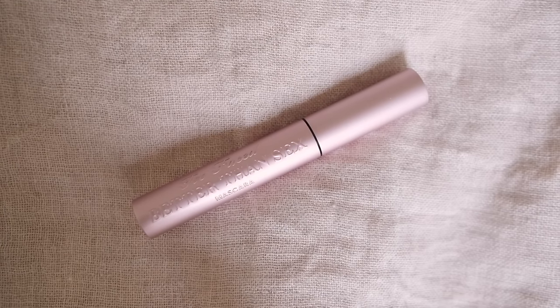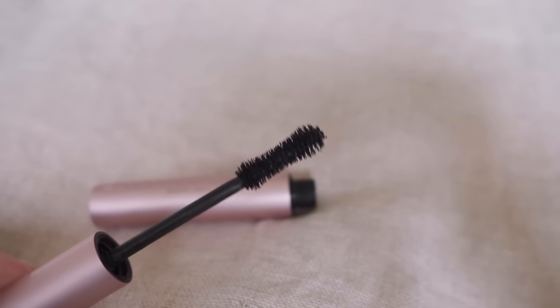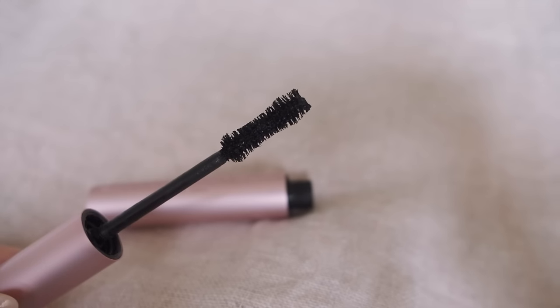Then I go in with the Too Faced Better Than Sex mascara, which is my all-time favourite mascara for the lash look I like — probably like a Brigitte Bardot kind of style. I don't think this can be beaten; I absolutely adore it. And I go in heavy — I just cake that stuff on. It might be a little bit too much depending on your personal preference, but I love dramatic mascara and I absolutely adore this one.